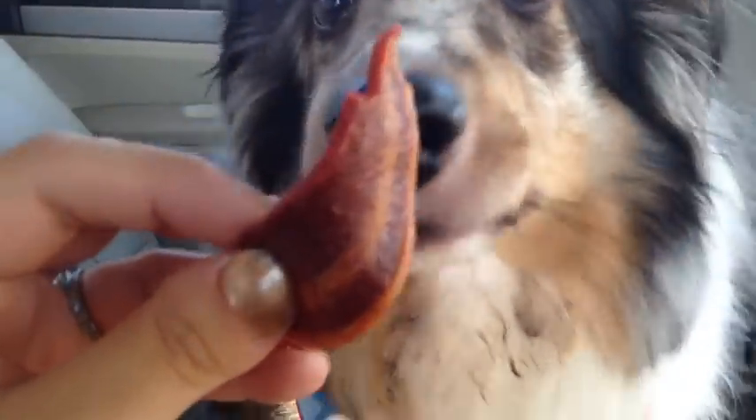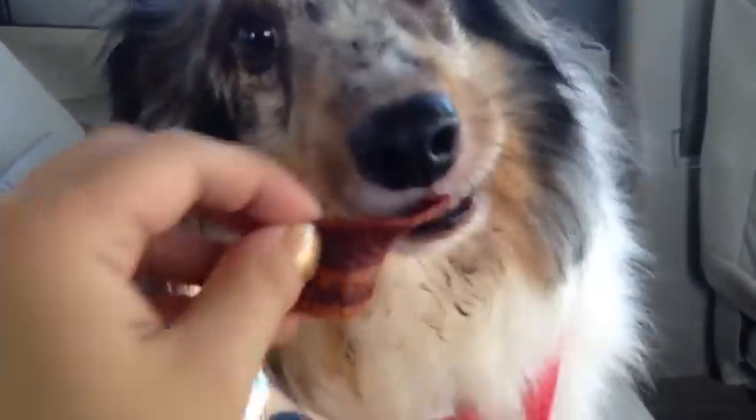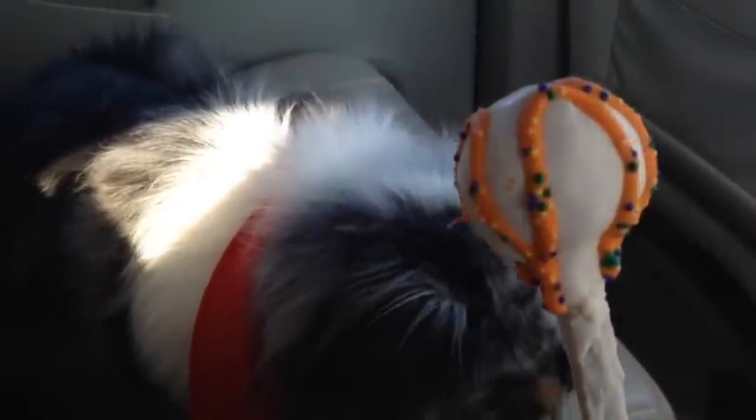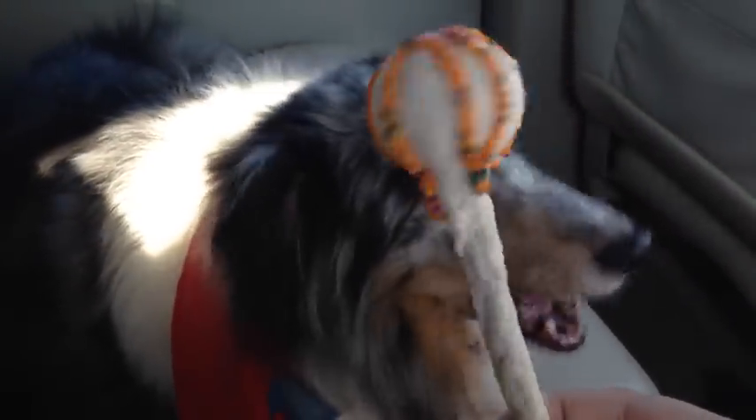I opened up the Beg and Strips and he really wants this. Beg and Strips over the lollipop — definitely. He loves the Beg and Strips. Yum yum yum. Maybe my other dog Suki will like the lollipop. We'll see.